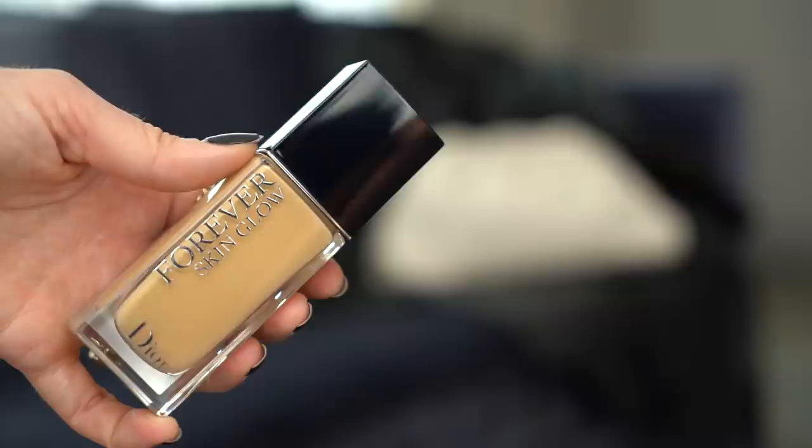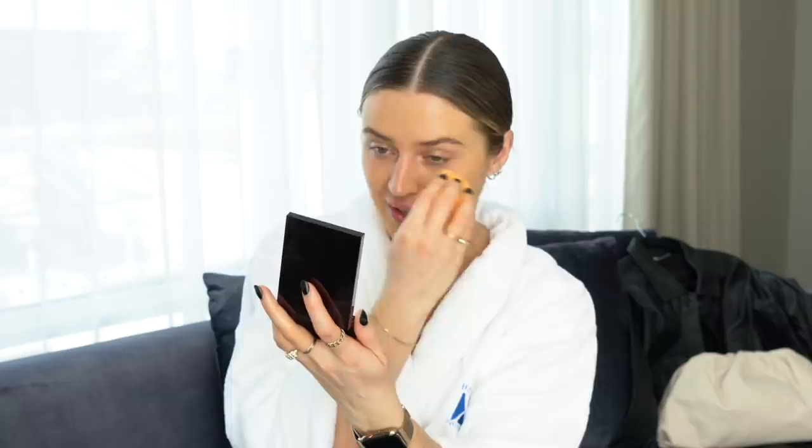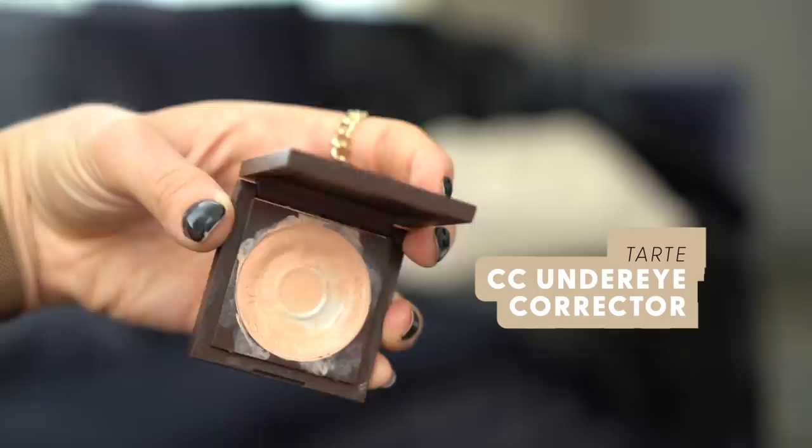For foundation I'm going to use the Dior Forever Skin Glow in shade 2WO. It has a really beautiful finish. I'm patting it around with my fingers and then using my beauty sponge to blend it in — it's such a pretty radiant finish. I really like using the sponge with it. I talked about this when I did my full face of Dior video — it is gorgeous.